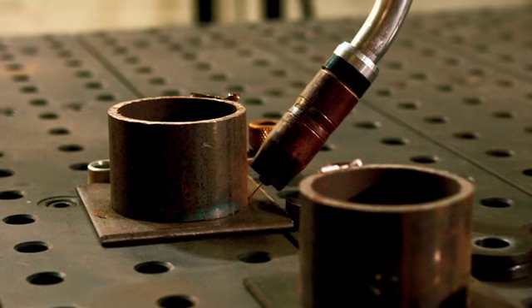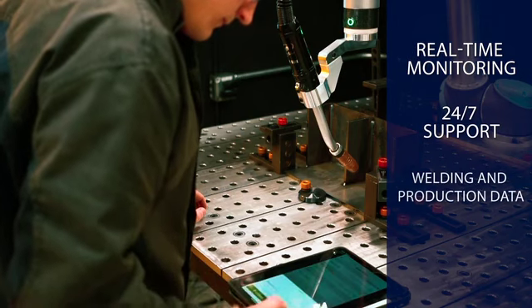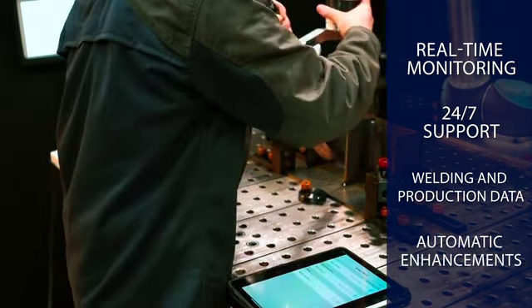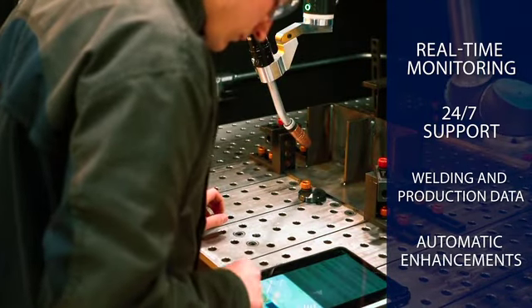The cloud connectivity offers continuous real-time monitoring, 24-7 support, welding and production data, as well as instant automatic access to software enhancements and new welding parameter libraries.